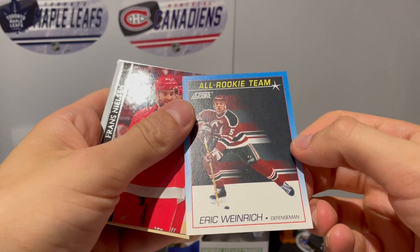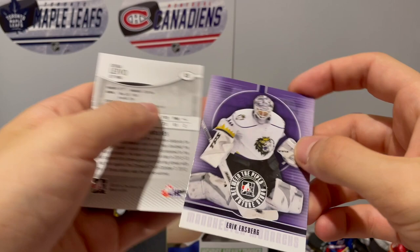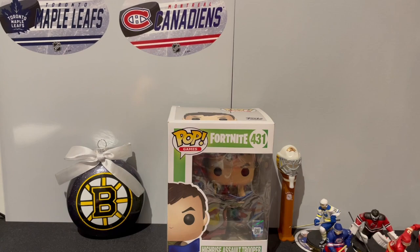Rich, Franz Nielsen, Bowman of Joseph Barranik. Another Between the Pipes of Eric Ursberg. And we got Joshua Livo - interesting card. One more pack, the last pack - look who's on the front page.